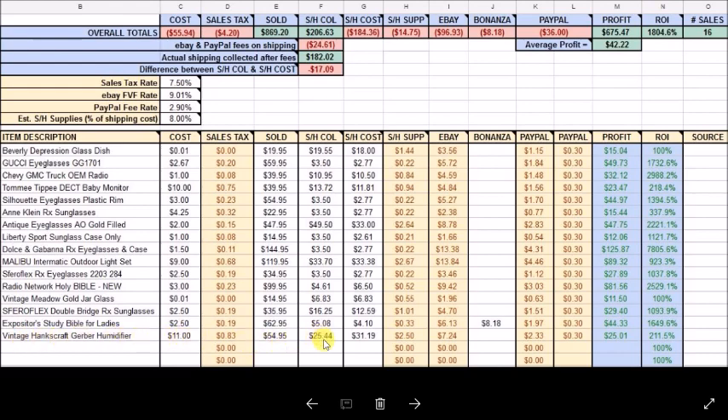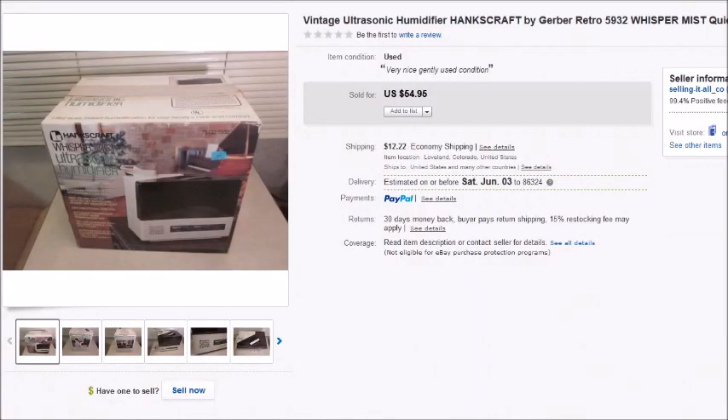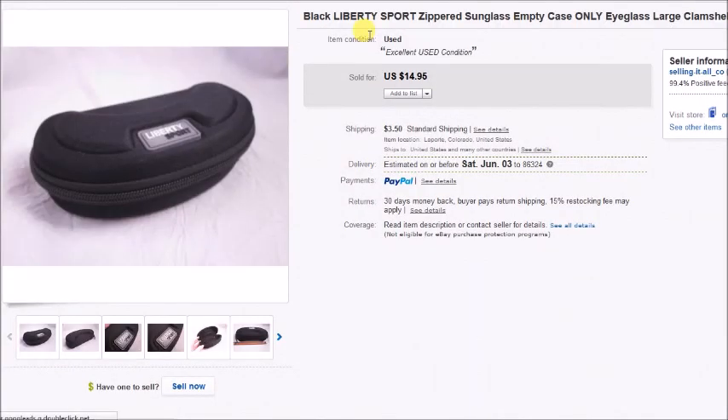I paid $11 for the humidifier. The buyer paid $25.44 for shipping but shipping actually cost me $31.19, so after shipping supplies I did lose a little bit on shipping, but I still made a profit and got my money back, so not a big deal. This next item is just an empty eyeglass case — I paid a dollar for it, it sold for $15, and my overall profit was $12.06.